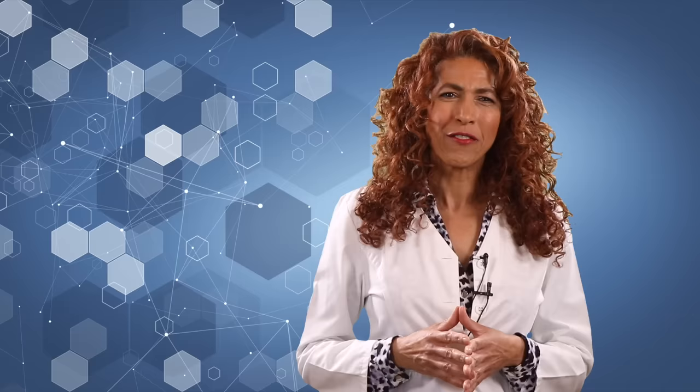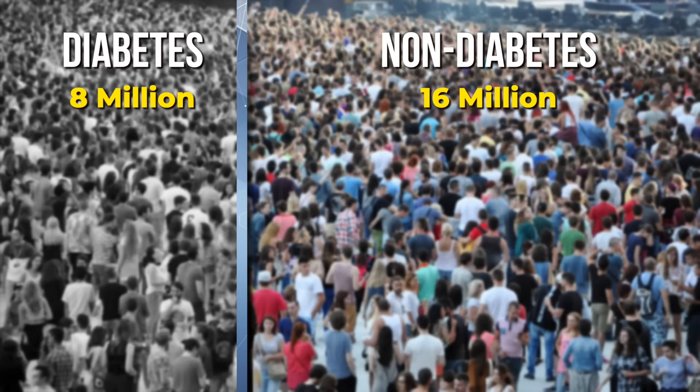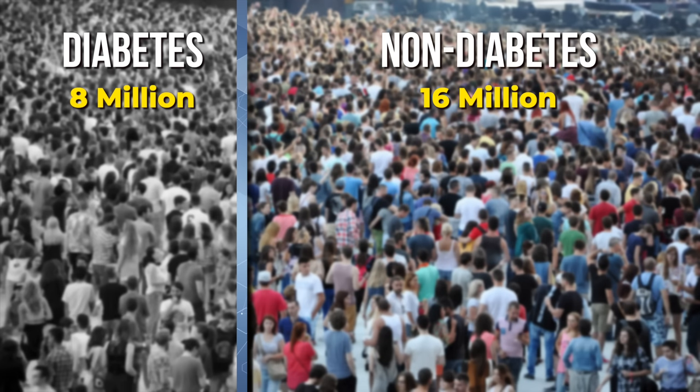If you're new to my channel, click on the subscribe button for up-to-date and accurate information on peripheral neuropathy and what you can do to overcome it. Also, don't forget to click on the bell to get notified when I publish new content. Now let's dive in — 24 million Americans currently suffer from peripheral neuropathy. But when you look at the breakdown, only one-third of all neuropathy sufferers will have diabetes. That's only 8 out of 24 million people. So 16 million people develop peripheral neuropathy from something other than diabetes.